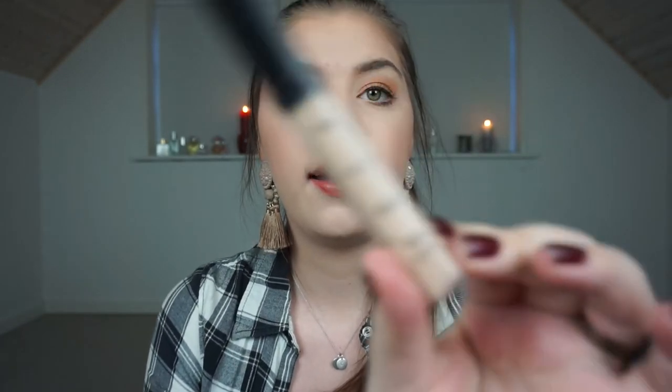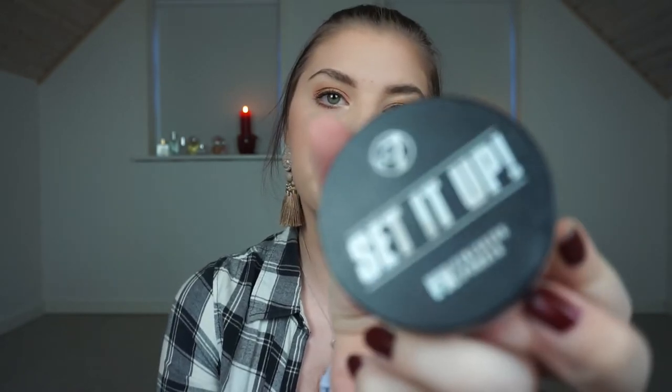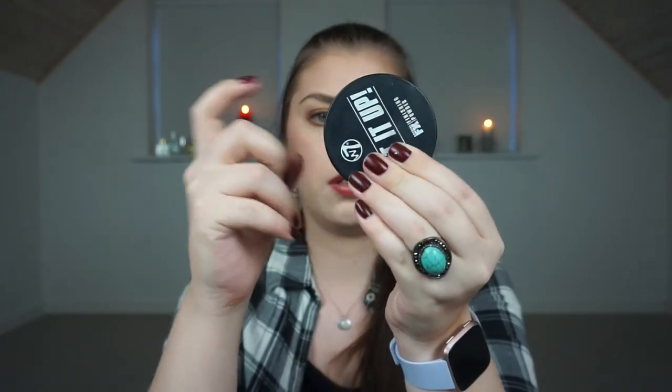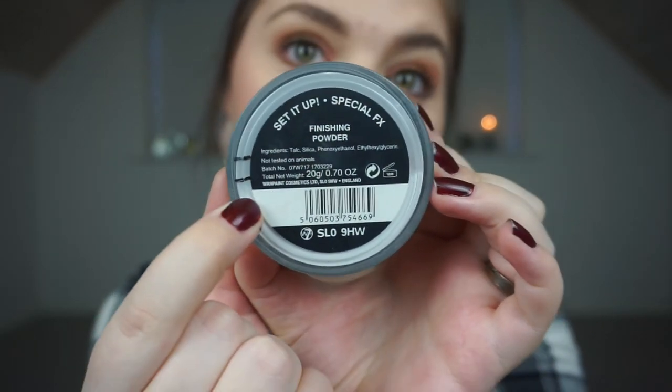For my concealer, I have my Maybelline Fit Me Concealer and there's a tiny bit of progress. There's still a lot on the applicator that I haven't taken out yet, but I think I'll do that for the next update when I start to run low. For the W7 Set It Up Special Effects Finishing Powder, there's still powder in it but I can see some progress. I use it every single time I wear makeup — I like it, I don't love it, but it gives me a nice finish.